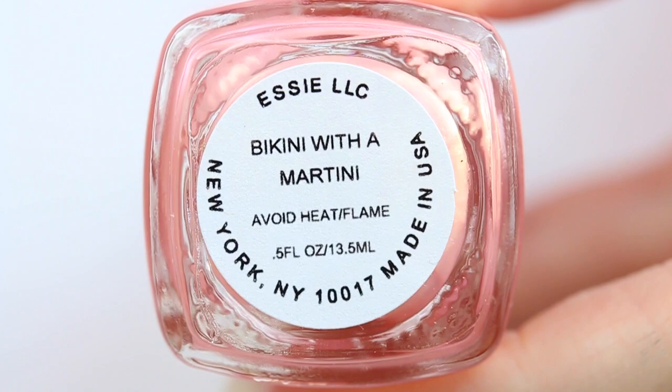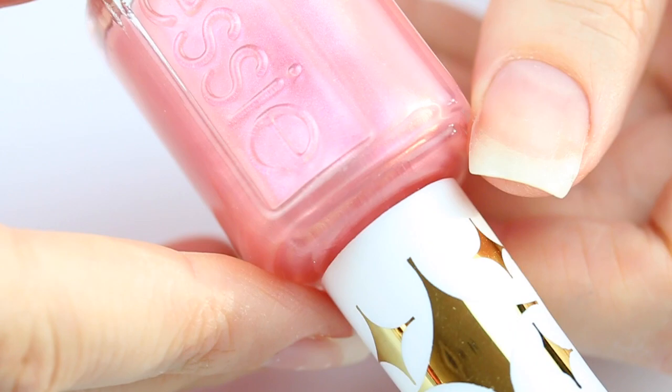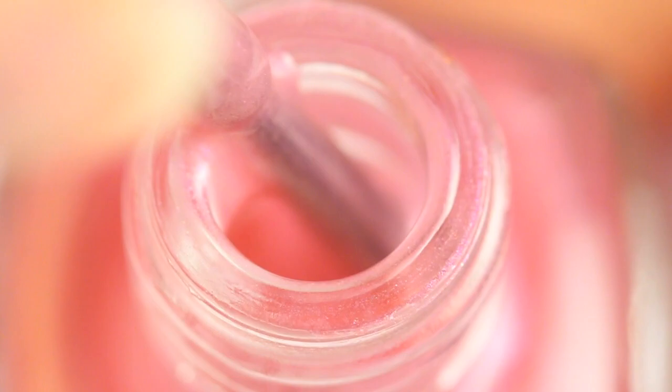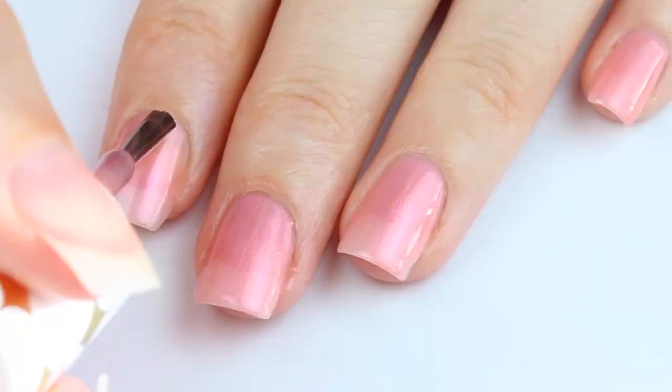The second one is Bikini with a Martini, which is definitely my favorite name out of all of them. This particular shade was born in 2006 — it's a frosted iridescent pink. By the way guys, some of these vintage shades have been selling online for hundreds of dollars, so it's so awesome that Essie's bringing them back again so we have a second chance to snag them. Here's the finished look with 3 coats.